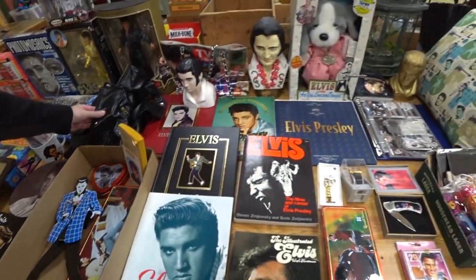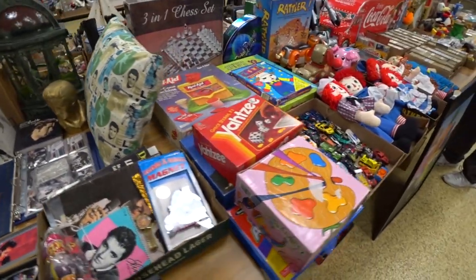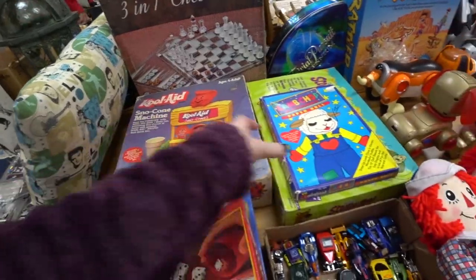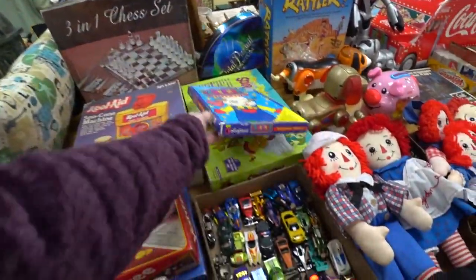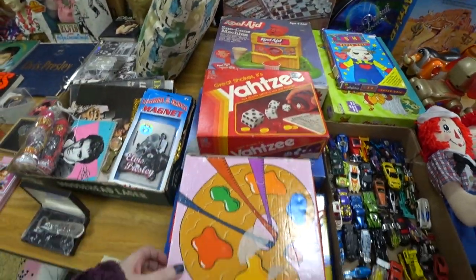That was like a costume faux leather jacket — I guess to dress up like Elvis. Over here we've got a Kool-Aid snow cone maker. I was interested in this lamb chop paper doll set — it was still sealed — but I did not win it at a decent enough price, so it is what it is.